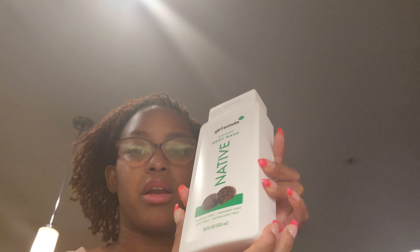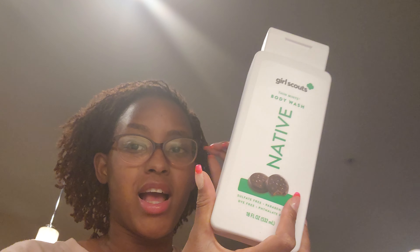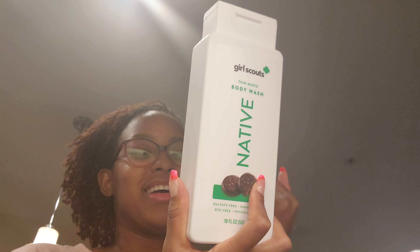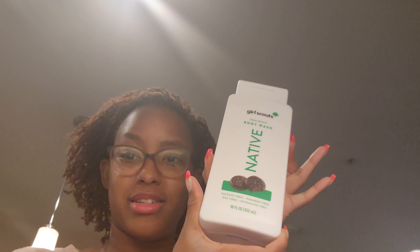Last time I ordered from Target I got the Girl Scout Native body wash in Samoa. I actually picked up another Samoa scent but left it with my brothers so they could try it. I ordered another one of the Samoa body wash, but I decided to try the Girl Scout Thin Mints body wash too. It smells really, really good — though Samoa is still number one to me.